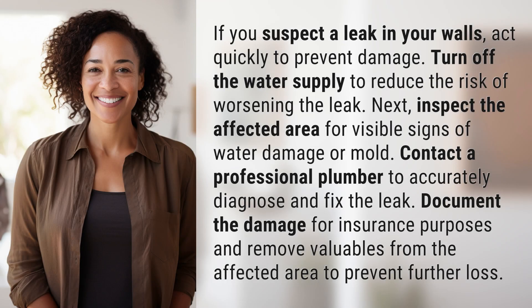If you suspect a leak in your walls, act quickly to prevent damage. Turn off the water supply to reduce the risk of worsening the leak. Next, inspect the affected area for visible signs of water damage or mold.